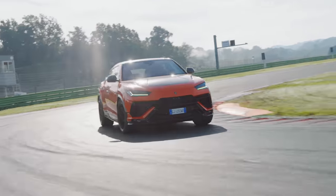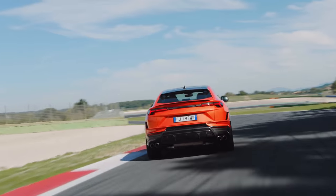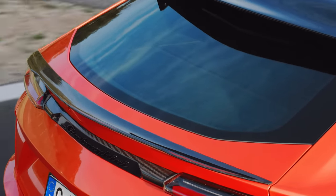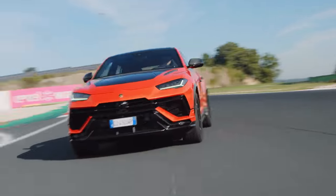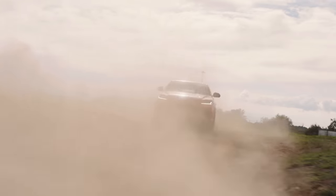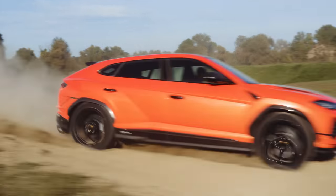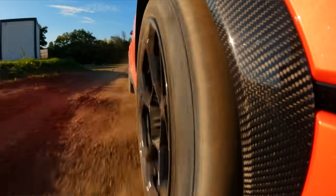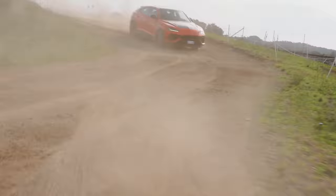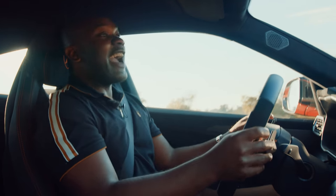At this point, you're probably assuming the Urus Performante with its track focus has absolutely no off-roading capability. And it's true that Lamborghini have removed the three arguably pointless off-road driving modes found in the standard Urus, but they've replaced these with something arguably even more pointless, but a lot of fun. Rally mode. If you thought this car was silly on track, wait till you find a piece of dirt and give it a boot full. The old car had three different off-road modes, but this thing has replaced them all with a single mode and it lets you do this.